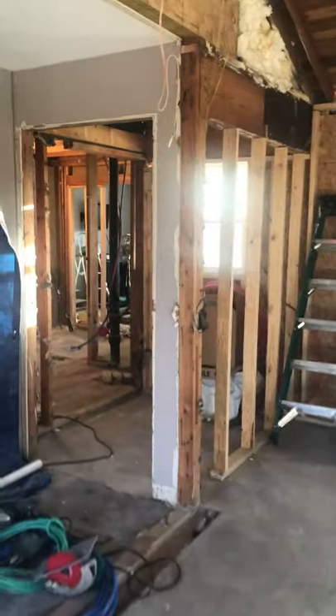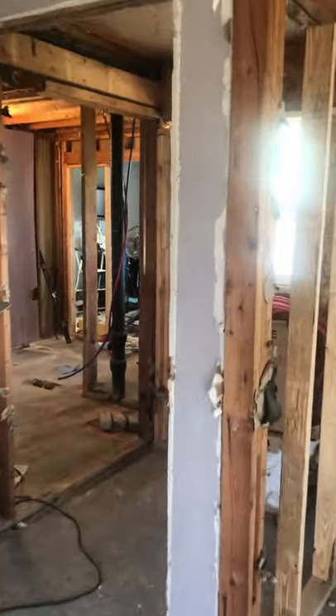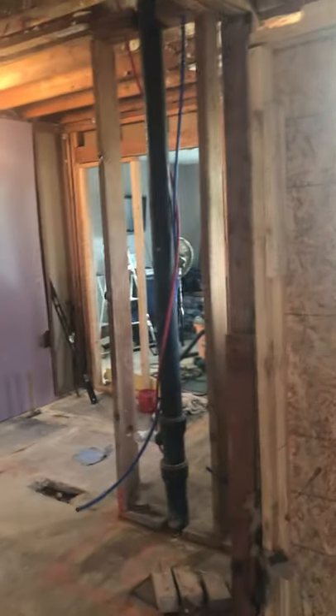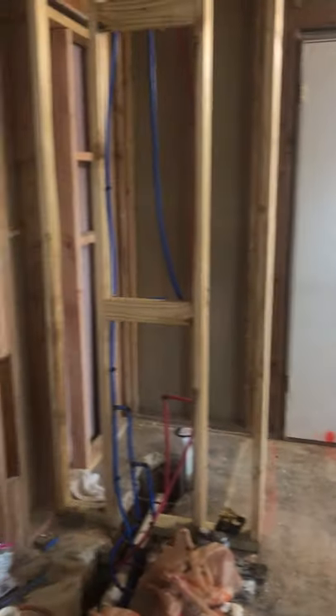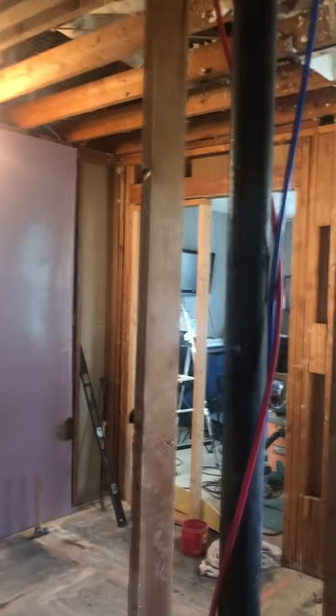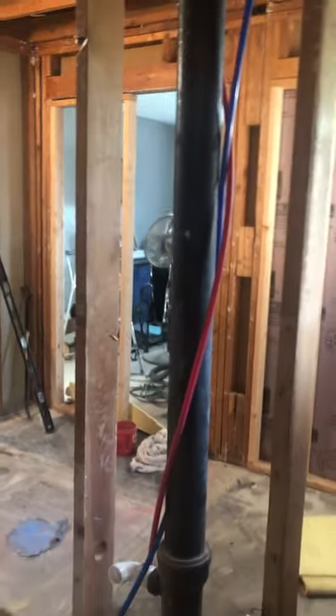This over here was the bathroom that I told you I was not sure of my design choices. We're finally through most of demo and we're starting to replace, which is super exciting — mostly just because of the dust.